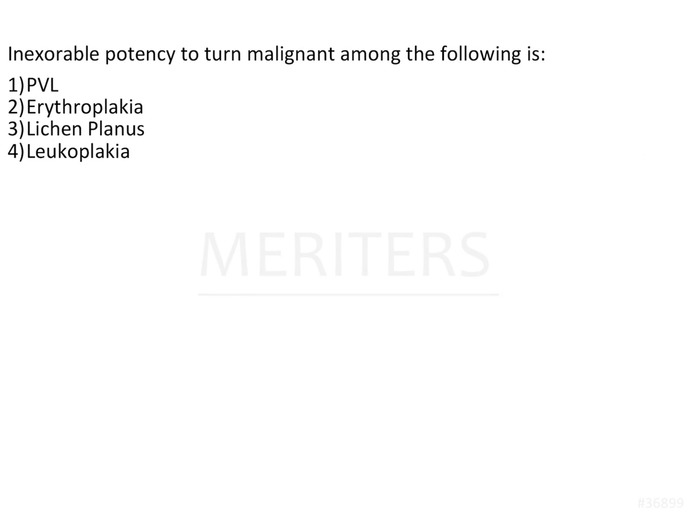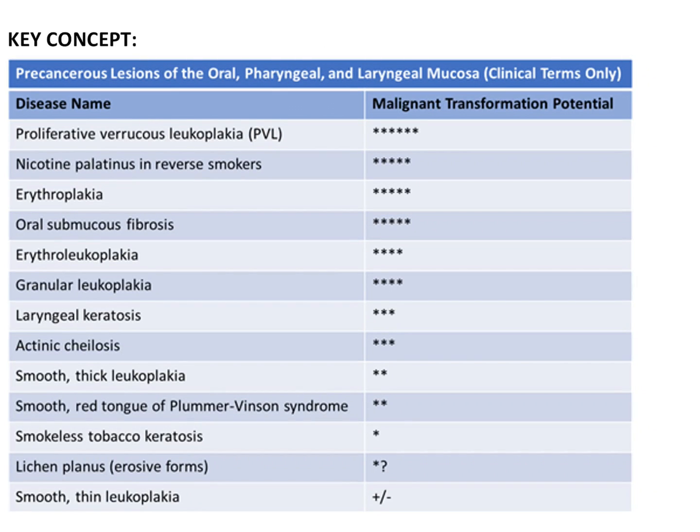Among the oral potentially malignant disorders, PVL has the inexorable potency to turn malignant. There is a table with malignant transformation potential. PVL was recognized in 2005 by the WHO as having an unknown etiology.